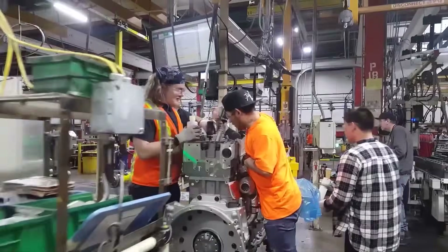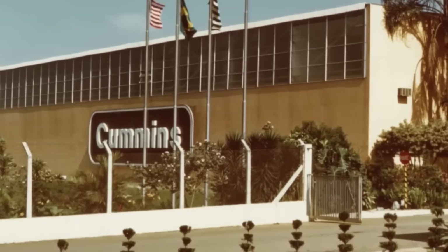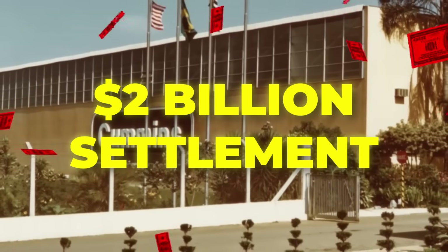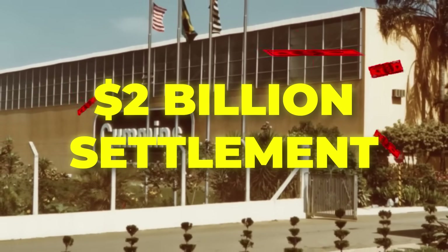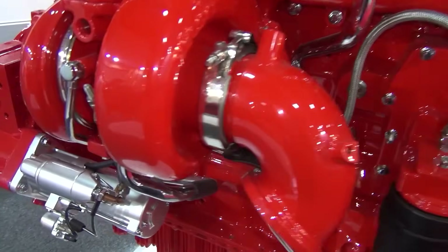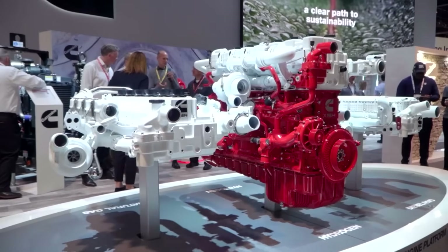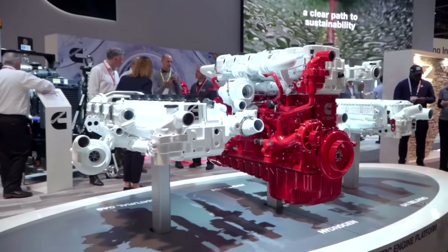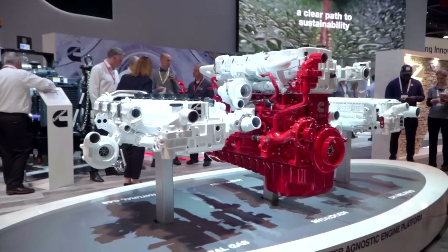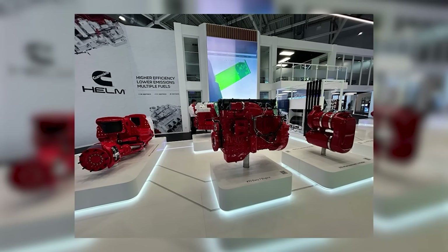These tougher regulations are leading to higher costs for diesel engine makers. In fact, Cummins recently faced a $2 billion settlement over emissions issues. That is why the B6.7 Octane is crucial — it's designed to offer the performance Cummins is known for, but with cleaner emissions. The Octane uses the Helm platform, which is a huge win for fleet operators.